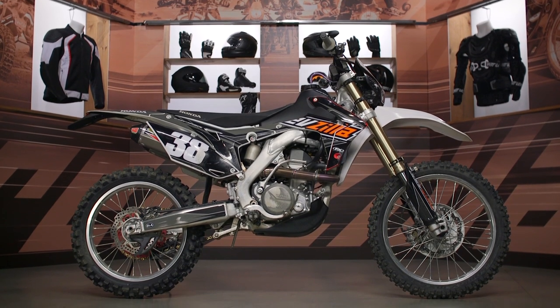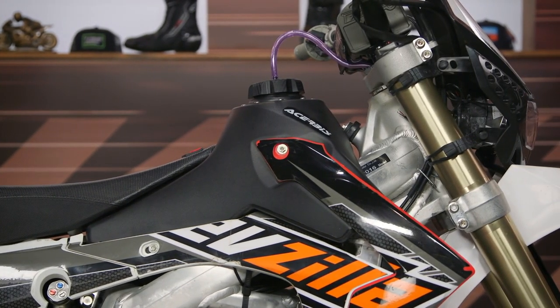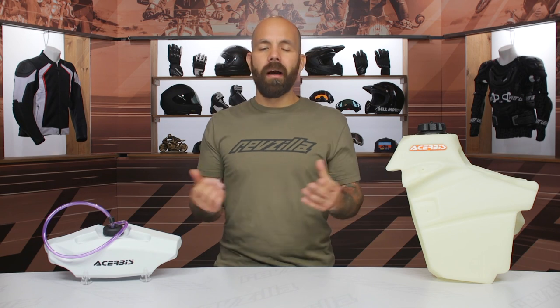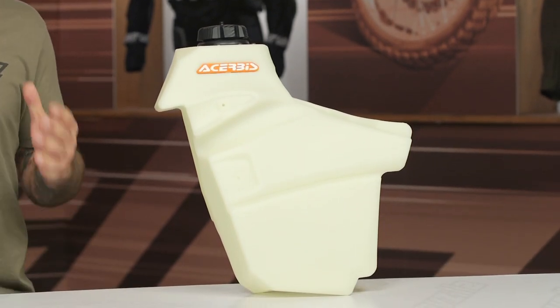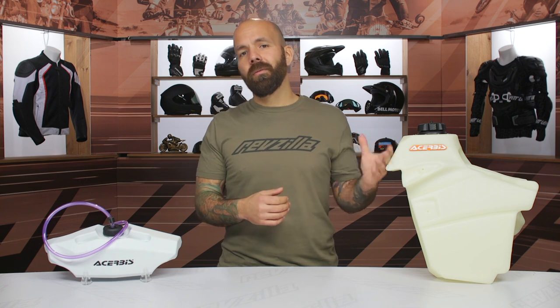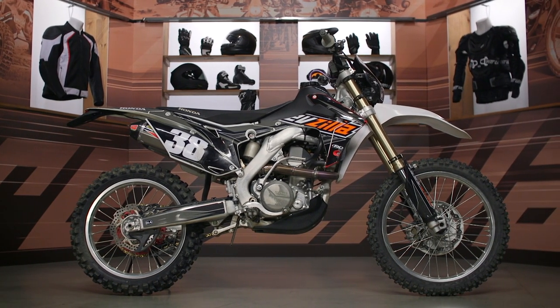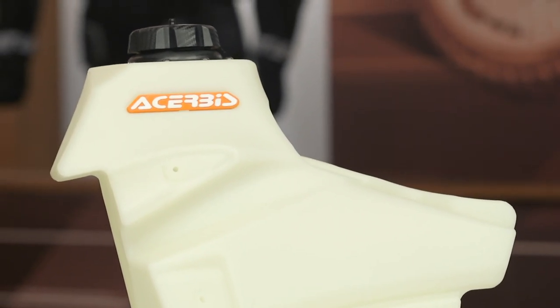When it comes to installation, all of these will include any additional hardware you may need. In most cases you will need to reuse some of the original hardware — for our 450R I needed to use some of the bolts that held the original shrouds to that tank. It only took me about 15 minutes to swap that tank over. For carbureted bikes, new petcocks are included, which is a nice touch since petcocks are a wear item. For EFI bikes, you will need to use the fuel pump from your stock tank. I've seen folks use safety wire to draw the fuel pump through into the new tank — that would probably be the hardest part of the installation overall, but everything you need is included.